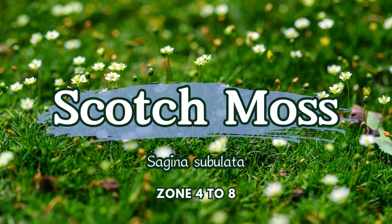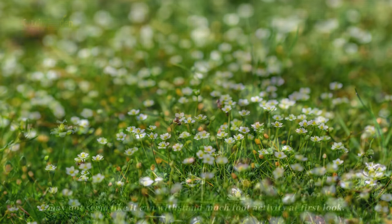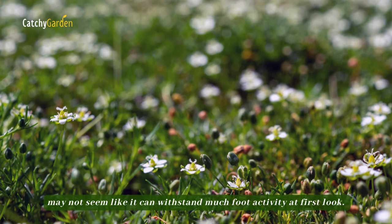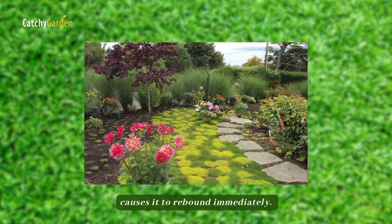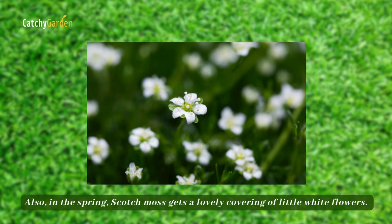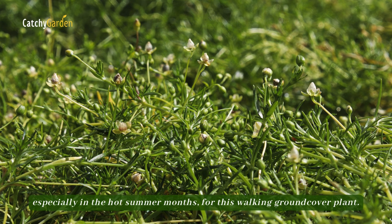Number 4: Scotch Moss. Scotch moss, scientifically known as Sagina subulata, may not seem like it can withstand much foot activity at first look. However, stepping on this golden moss causes it to rebound immediately. Also in the spring, Scotch moss gets a lovely covering of little white flowers. Proper hydration is essential, especially in the hot summer months, for this walking ground cover plant.